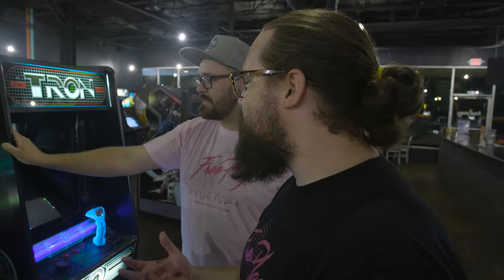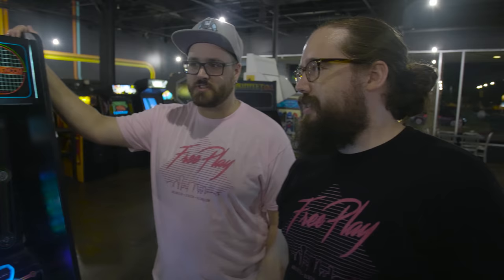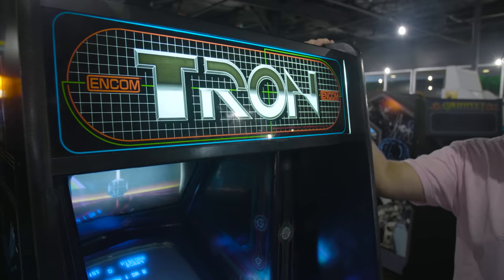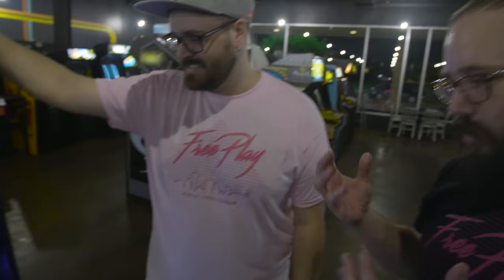And then we have Tron — a game everyone knows. We have the Incom marquee, the company from the movie that created Tron. It's been working great. We've had to replace the stick like six times — it breaks constantly. It's so hard to keep going, but every good arcade has to have a Tron. We have a large back stock of joysticks for it, so we're really lucky.